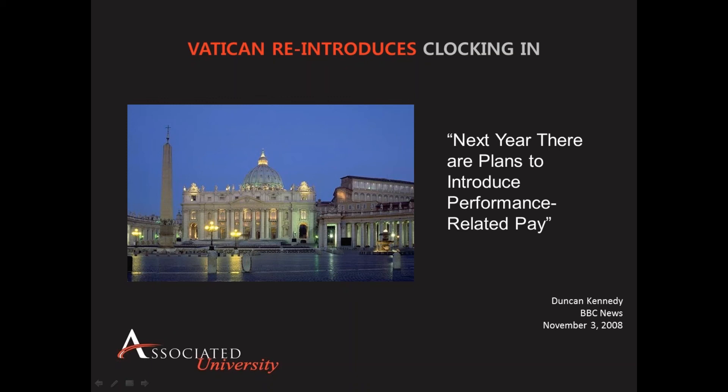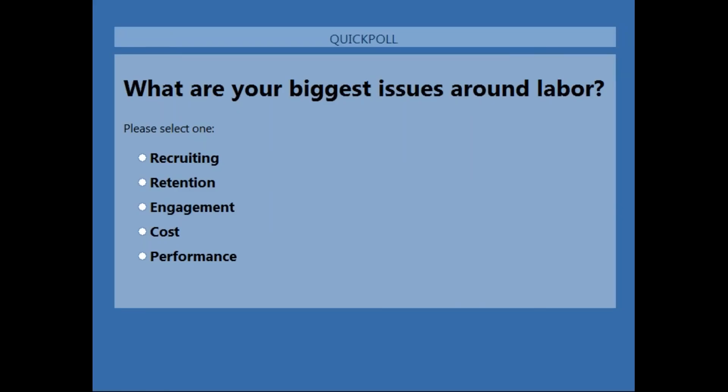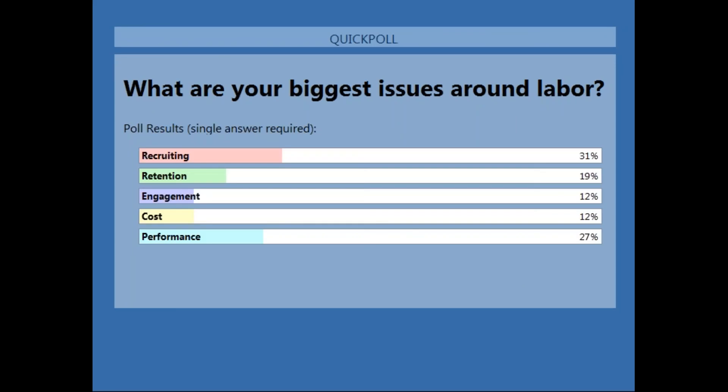While all individuals aspire to do a good job, this underscores the fact that all organizations struggle with harnessing the fundamentals of human motivation in the workplace. Our first poll question asks: what are your biggest challenges with operating a labor-intensive operation? Recruiting and performance are taking the lead, followed by retention, engagement, and cost. Interestingly, cost is one of the least cited issues around labor.